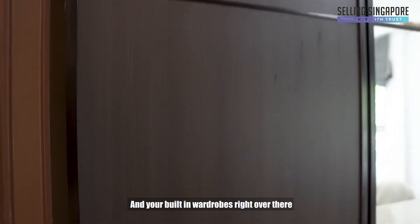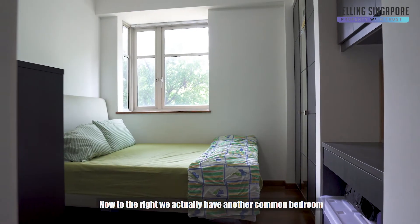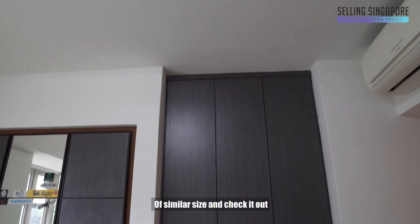And your built-in wardrobes are right over there. To the right we actually have another common bedroom of similar size.